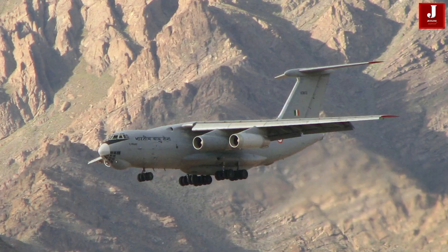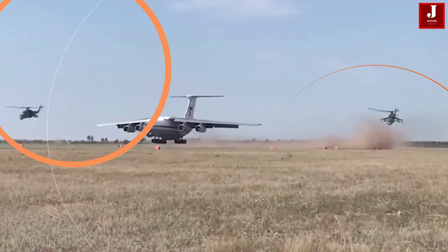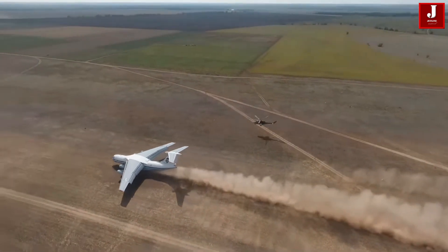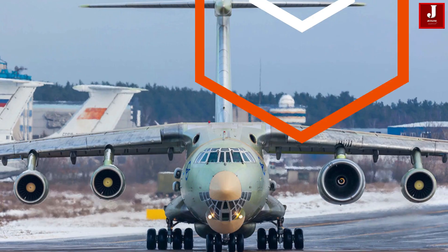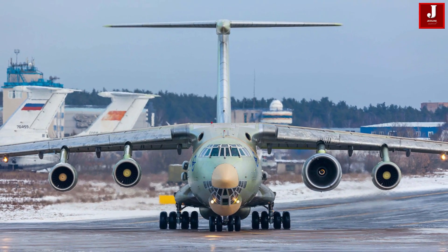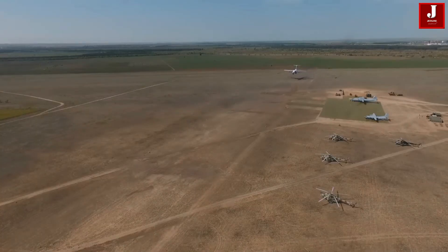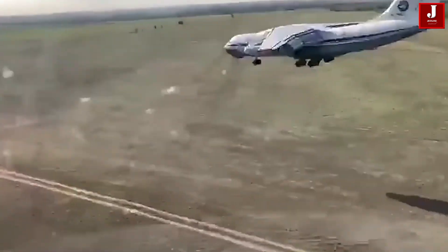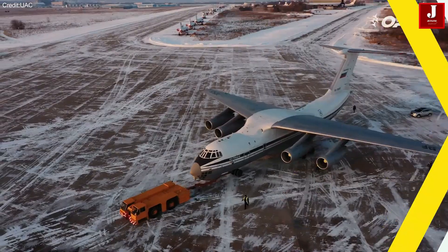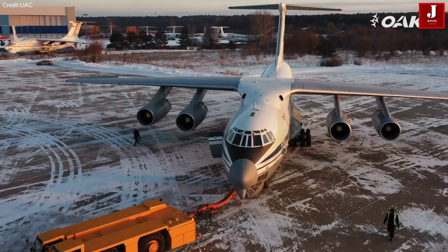The IL-76 has proven to be an effective tool for combating wildfires, particularly in hard-to-reach areas. Its versatility extends beyond firefighting, as the platform has also been used for airborne early warning and control missions. Equipped with an advanced radar system mounted on a rotating disc atop the fuselage, the IL-76 provides long-range surveillance and command capabilities, making it indispensable for strategic defense and reconnaissance operations.